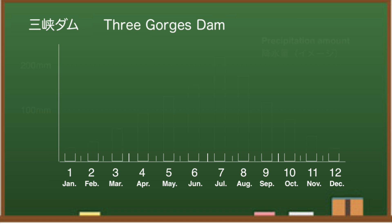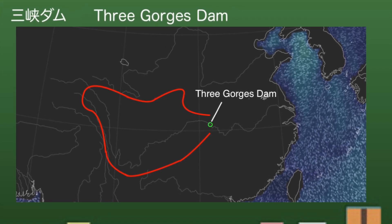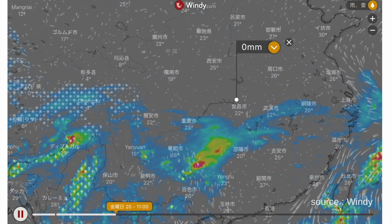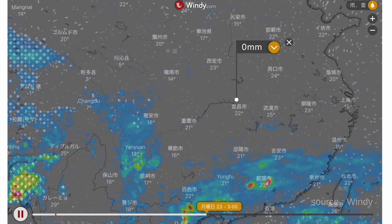The annual rainfall around the Three Gorges Dam will gradually increase toward July. As this channel has investigated, the area covered by the Three Gorges Dam is shown by the red line. Windy predicts that it will rain upstream of the Three Gorges Dam and in southern China, though the rain around the dam itself is not so strong.